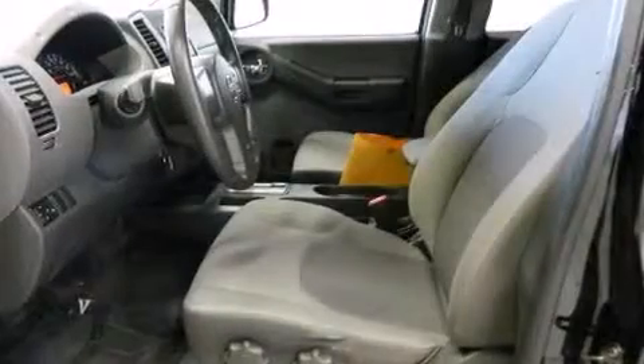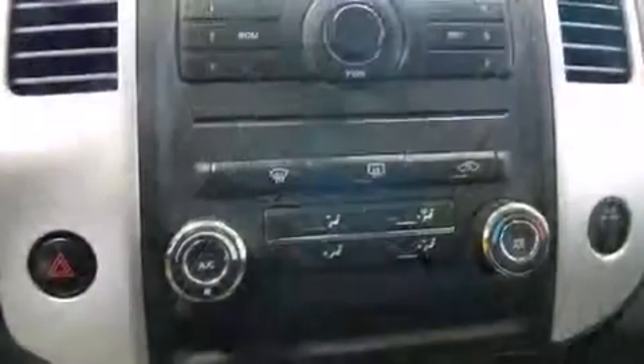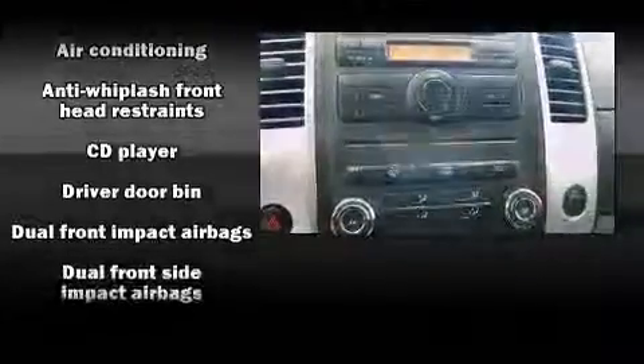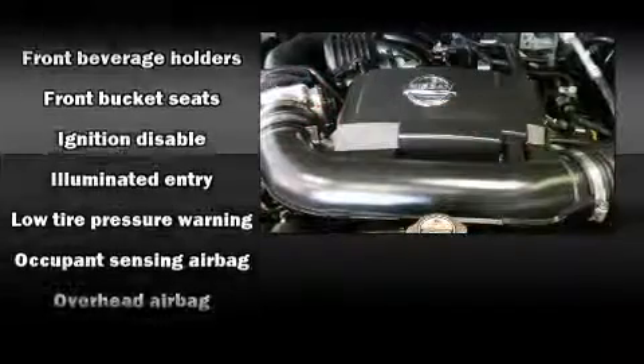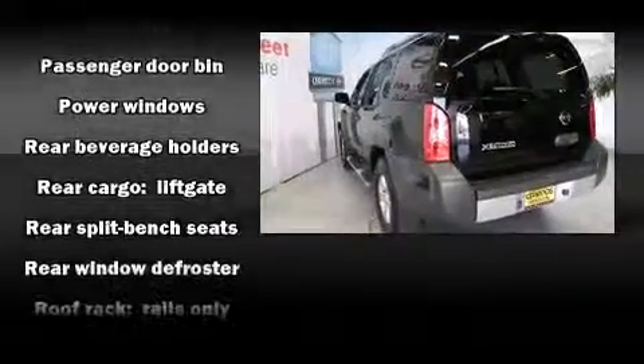Nissan ensures the safety and security of its passengers with equipment such as head curtain airbags, front side impact airbags, traction control, anti-whiplash front head restraint, a security system, and four-wheel disc brakes with ABS. With electronic stability control supplementing mechanical systems, you'll maintain precise command of the roadway.